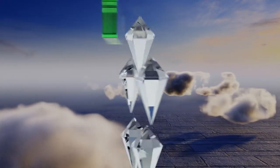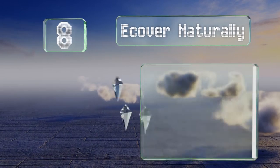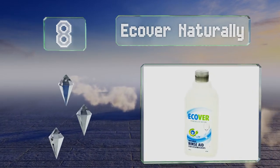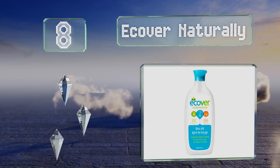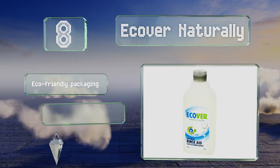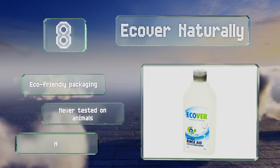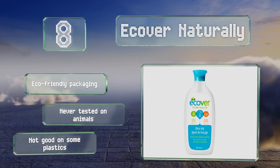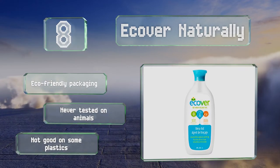Capping in at number 8 on our list: free of phosphates and containing renewable natural ingredients that are kind to aquatic life, the lightly scented Ecova Naturally leaves behind a brilliant shine without exposing your family's dishes to toxic chemicals, all in a bottle that offers a controlled pour. It comes in eco-friendly packaging and is never tested on animals. However, it's not good on some plastics.